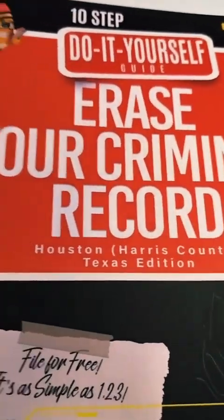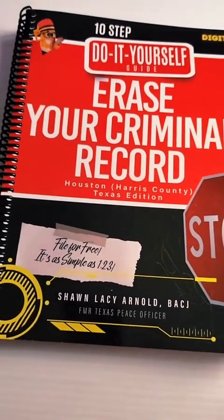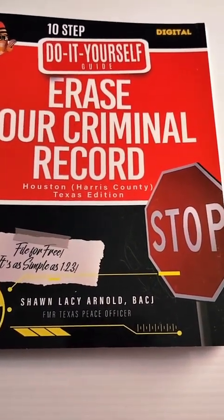All right, Legal Gangsters. This is Sean Lacey, a.k.a. Ms. Officer, signing out. Bye-bye.